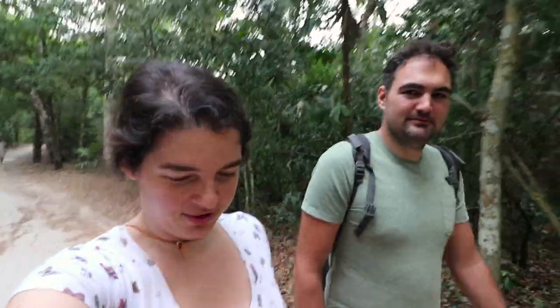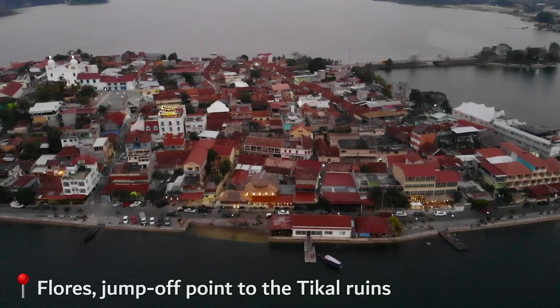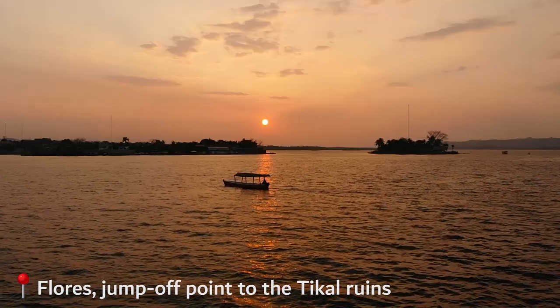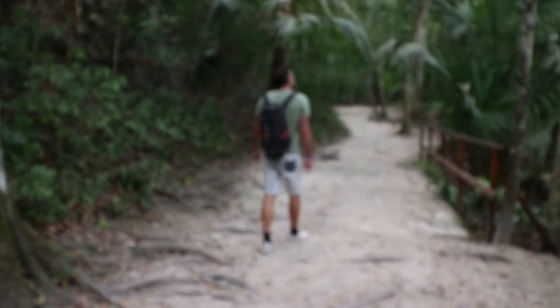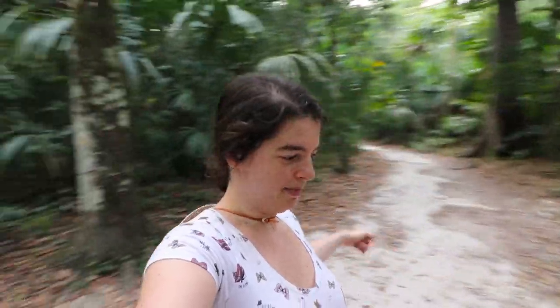Good morning, welcome to Guatemala! A few days ago we took the bus here from Palenque to Flores. Today we are visiting Tikal. We took the bus at 4:30 in the morning — yes, 4:30. It seems we're getting a bad habit here. It could have been worse though: there's also a sunrise tour that leaves Flores at 3 in the morning, sunrise in the middle of the jungle.